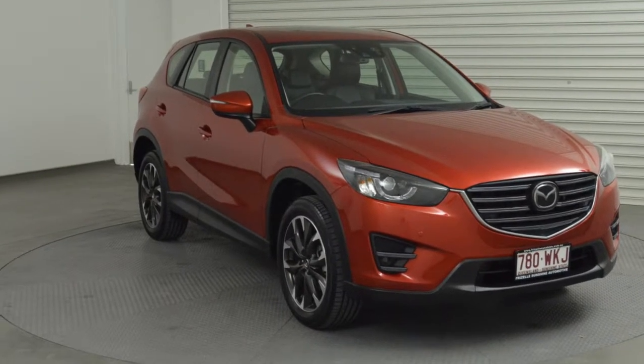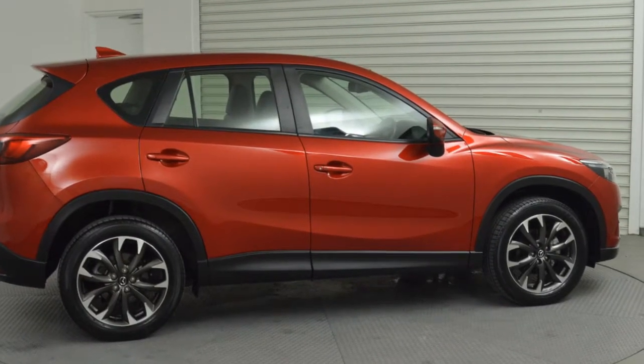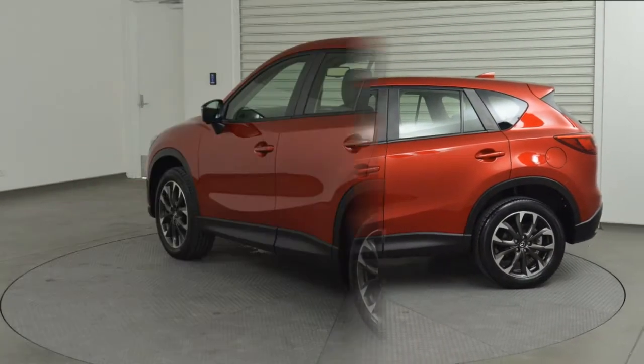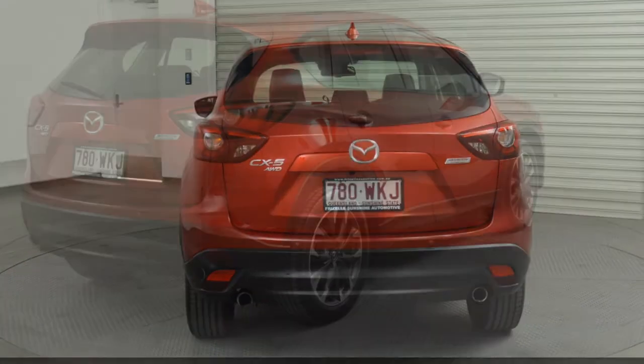Look no further than this 2016 Mazda CX-5. This CX-5 has a reliable 2.5-litre engine and a smooth shifting automatic transmission. The attractive red exterior is complemented by its stylish interior. This vehicle has all the features you could dream of.